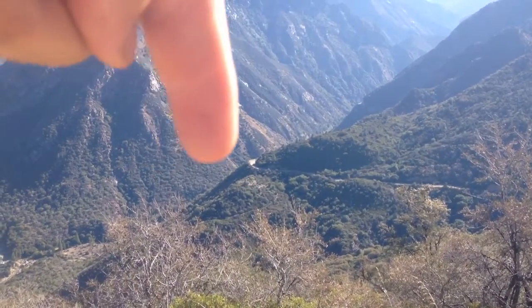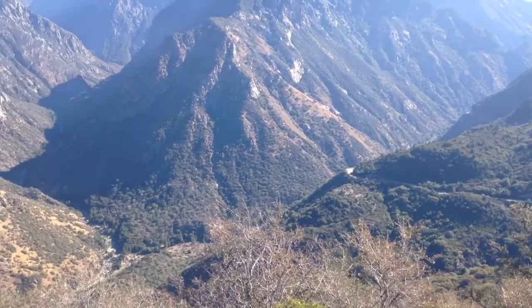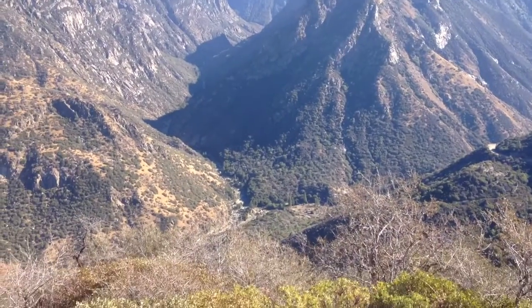The road is down there and then goes in there. So like somewhere over there, back there. And then there's a river down here too.